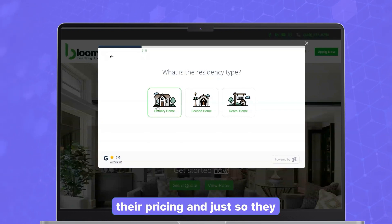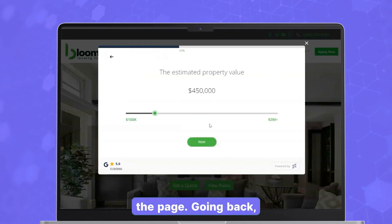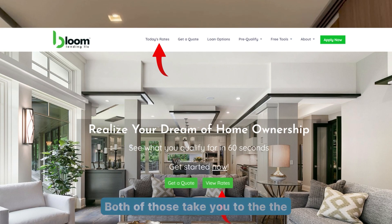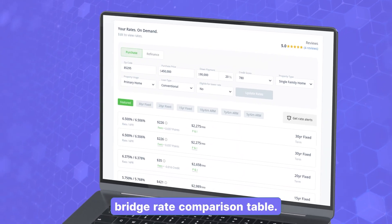They're using LoanSifter as their pricing engine, so they have that integration to get customized rates right there on the page. Going back to the homepage and the header, you have 'Today's Rates' also in the hero, and 'View Rates.' Both of those take you to the rates page on their website where they have the bank rate comparison table.